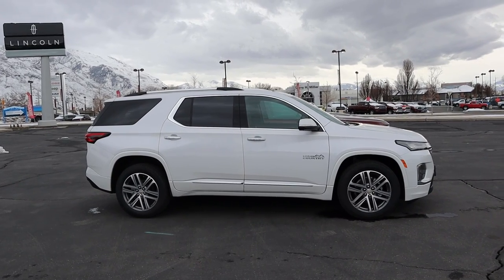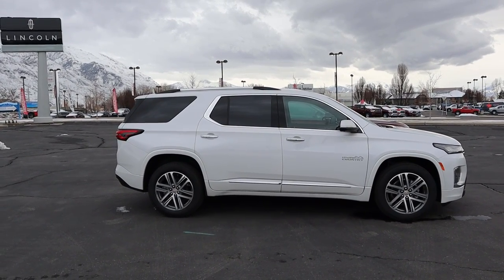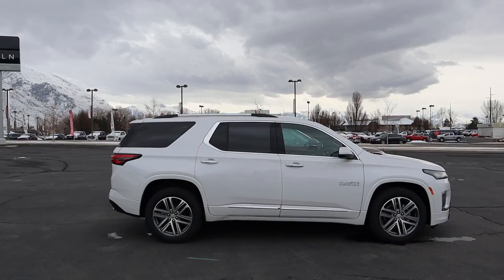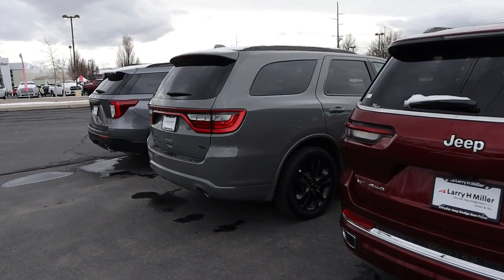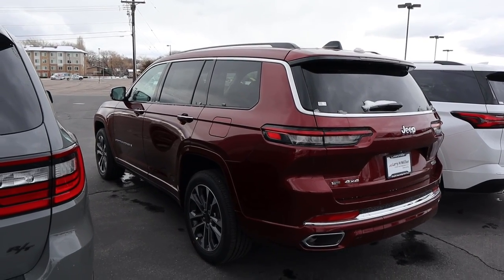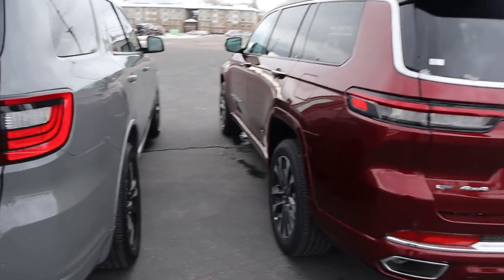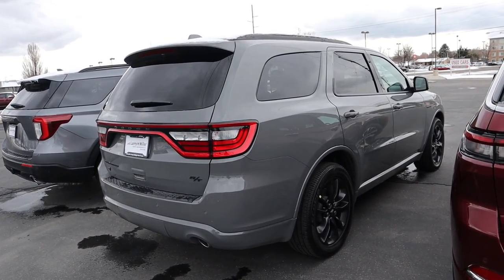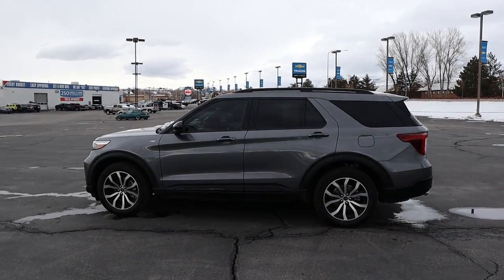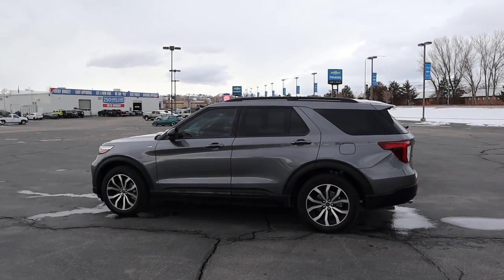Starting our side view with the Traverse — this one has the High Country package, with lots of chrome trim and body-painted fender flares that look very premium. The front end is more crossover-y with a smooth design, but the back end is more boxy, so it's a mix. The Grand Cherokee has body-painted fender flares and is basically the standard Grand Cherokee design in L format, making it a bit longer, with a distinctive cut on the side. The Durango also has body-painted fender flares but is more rounded off on the side compared to the Grand Cherokee. The Explorer has distinctive aggressive lines on the side, is boxier toward the back, and does not have body-painted fender flares.